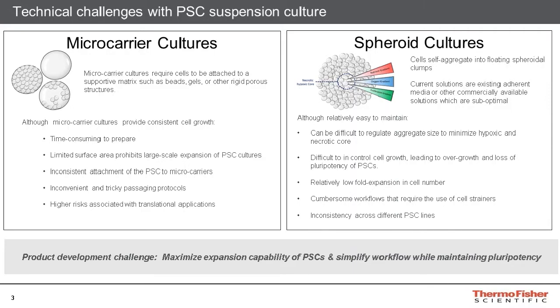Some researchers have also expressed dissatisfaction with some of the existing suspension culture medium systems currently available on the market, as these systems generally have a low cell expansion potential and may have cumbersome workflows, such as the inclusion of cell strainers during passaging. Furthermore, these systems tend to have inconsistent spheroid formation and inconsistent growth across multiple different cell lines. Combined, these factors led us to create a new type of suspension culture medium.